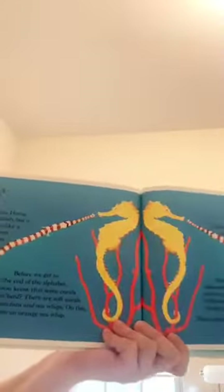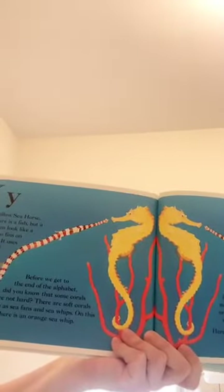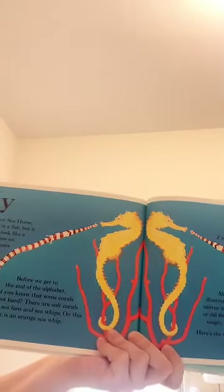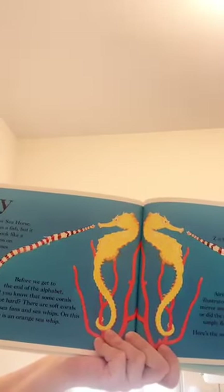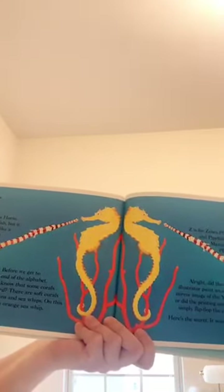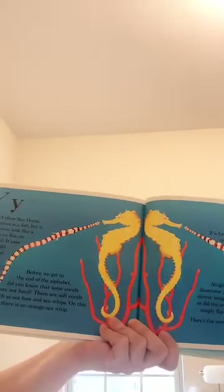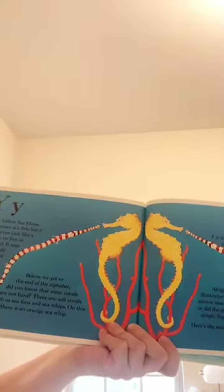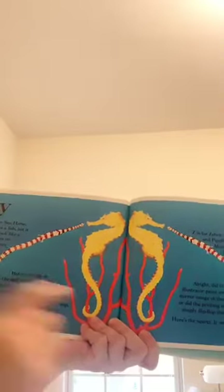Y is for yellow seahorse. This creature is a fish, but it doesn't even look like a fish. It has no fins on its curly tail — it uses its tail to hold on to seaweed and coral. Before we get to the end of the alphabet, did you know that some corals are not hard? They're soft corals such as sea fans and sea whips. On this page there is an orange sea whip.